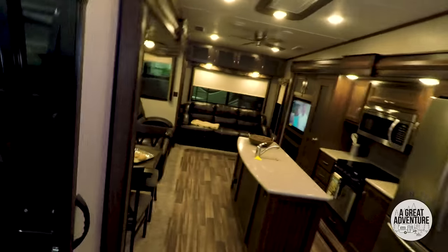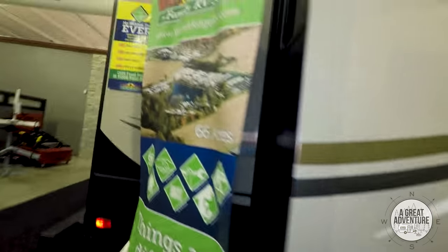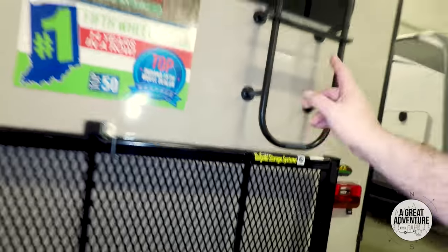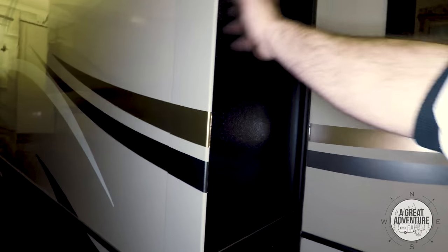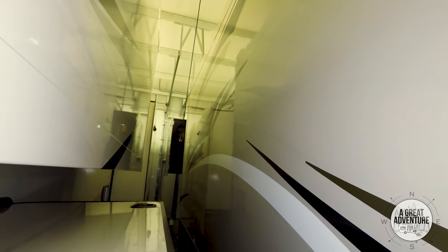I don't know how much of the outside I can get of this one, let's just see. You have one big slide out here. There's the bike rack, which I like — so you're not putting any stress on your bumper. Comes with a ladder. Looks like 50 amp, you'd probably need that for the two air conditioners. Here's your other slide out, and as you can see on the end you have the bedroom slide out. Really nice, big models.